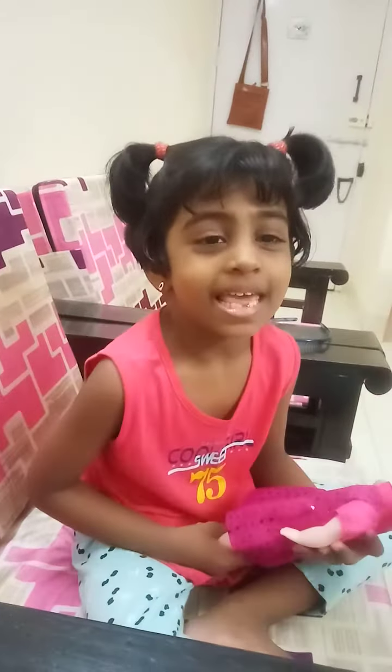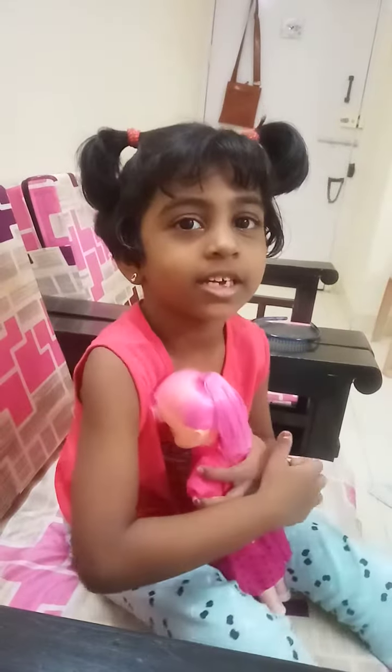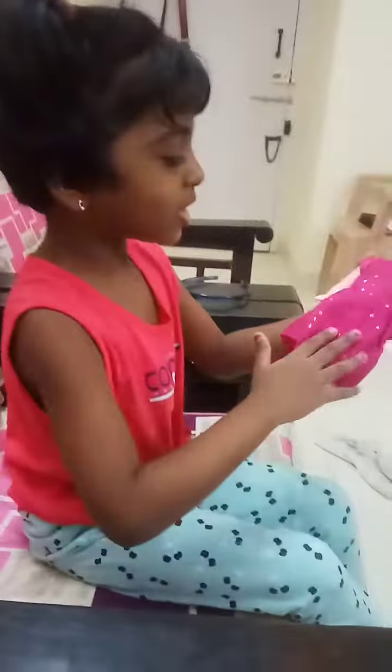Do you like her, Veda? Yes. What is her name? I am going to name her Flowery Pink. Why Flowery Pink? Because she is all pink.